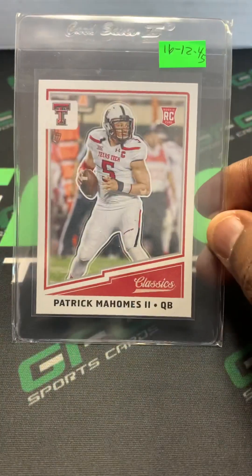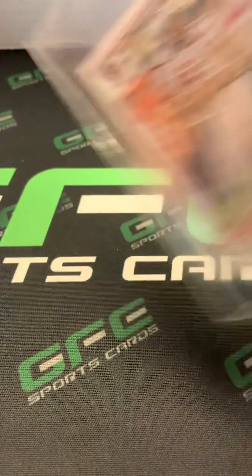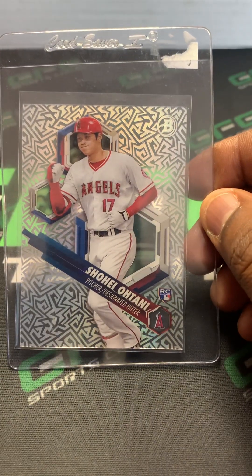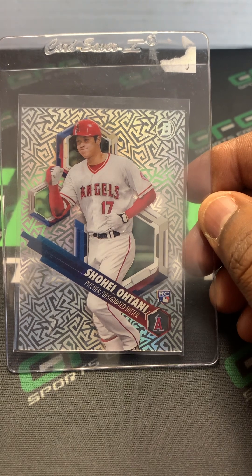Next card is the Patrick Mahomes Classics Rookie. Then the Shohei Ohtani Bowman High Tech Rookie Zig-Zag.